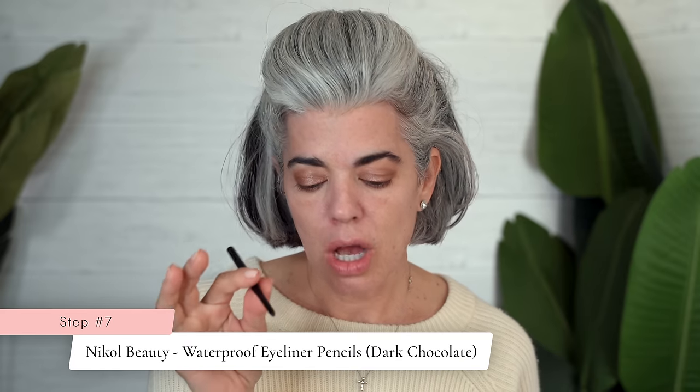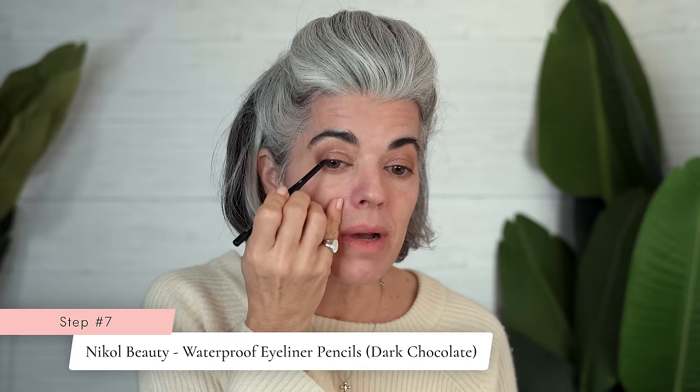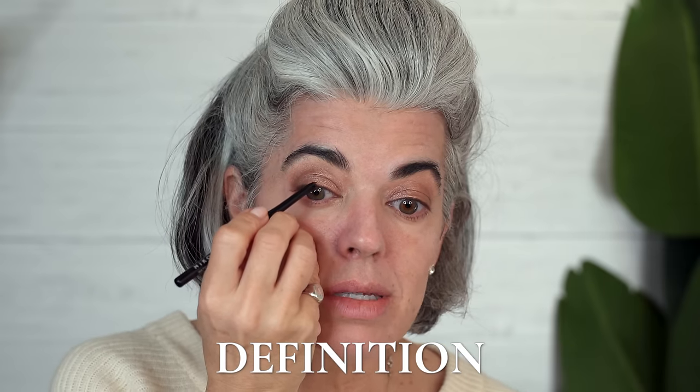I'm going to go in with a dark chocolate waterproof eyeliner. What I like to do is go to the base of my lashes, working at the base of the lash to look like I have a thicker lash line — that's going to define my eyes without the heaviness of lining the full eye. Especially during the summer, you don't even have to line your eyes if you don't want to. Sometimes though, with a nude look, I like to bring a little more definition to the lash line, especially since I'm putting mascara on for a really beautiful defined look.